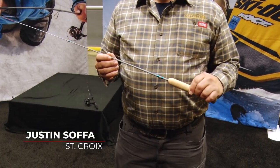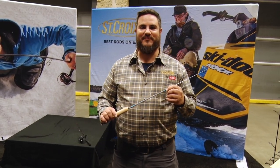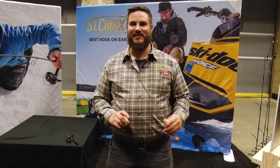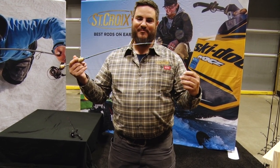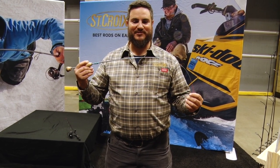Hi, Justin Sofa here, talking about one of my favorite new rods from St. Croix. This is a 34-inch medium light, extra fast. I use this for perch fishing pretty steadily. It's got a real light tip — no need for a spring bobber — with really good bite detection and a really good backbone. Where I fish, we catch a lot of pound-and-a-half to two-pound perch, and you've got to have that good backbone to get those fish up through the hole.